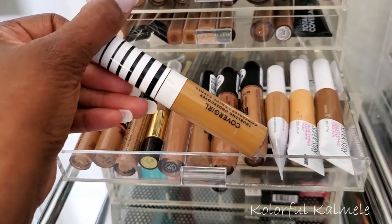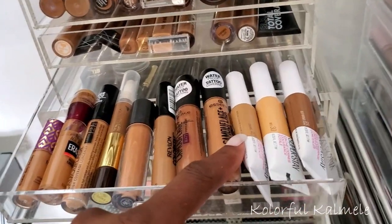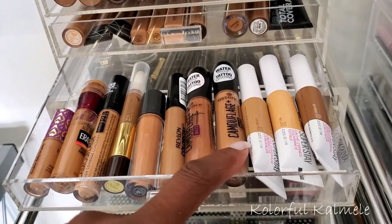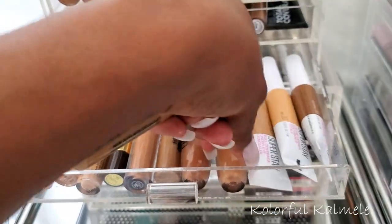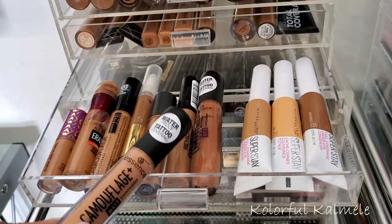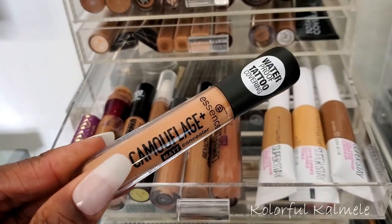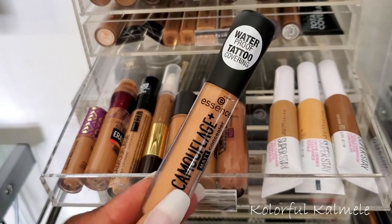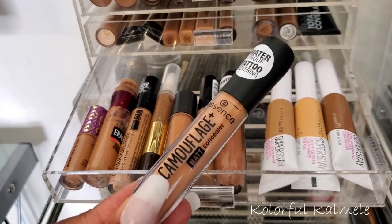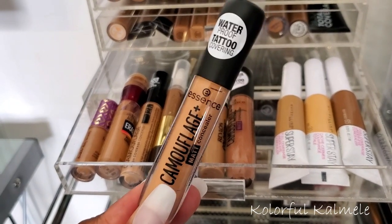I also want one more regular concealer. I'm putting back the CoverGirl — it was a little more olive-toned than I like. I haven't tried these Essence concealers that I bought. This is the Essence Camouflage Matte Concealer — I like the shade and color of this, so I'm going to go ahead and pull it.